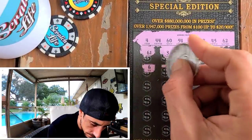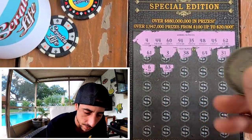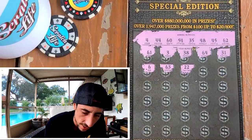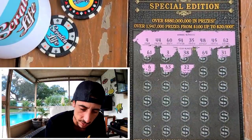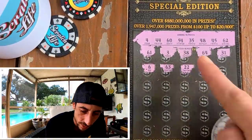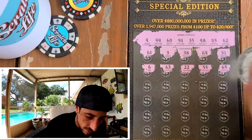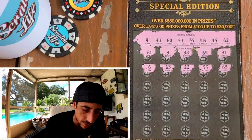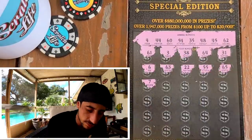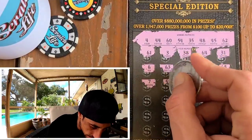Someone hit a month ago — someone hit 20k at the Shell on this. But again, it's the Shell; they're always hitting and they go through too many tickets. 55 — one off, we needed that 54. Come on, man. We need just one smash to be good on a $30 ticket. It doesn't have to be a boomer, it just needs to be a win.